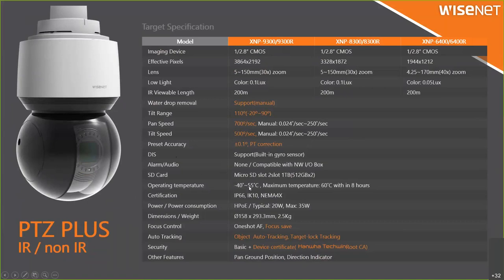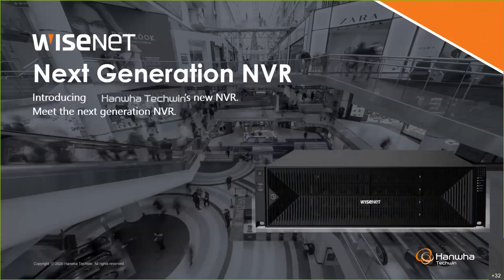Regarding operating temperature — it may not matter much in the Oceania region, but the maximum temperature is 60 degrees Celsius within 8 hours. This means if you use the PTG camera under 60 degrees Celsius conditions, we guarantee operation for 8 hours. The reason is that in very hot regions like the Middle East, we assume that 60 degrees Celsius may only occur for about 8 hours during the daytime — at nighttime it will be below 60 degrees.